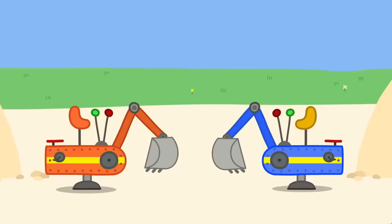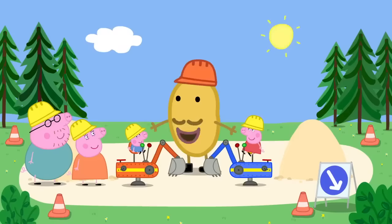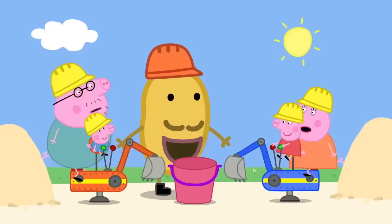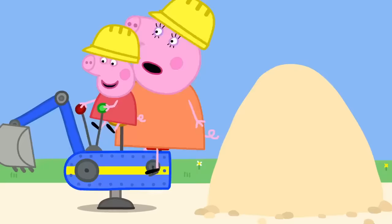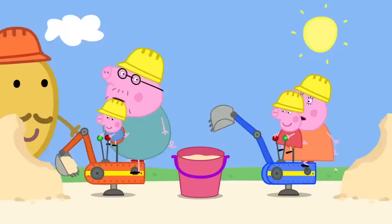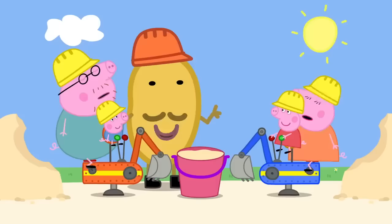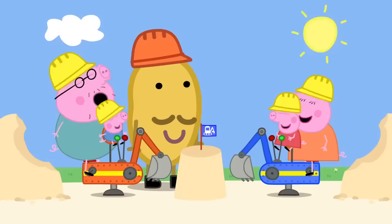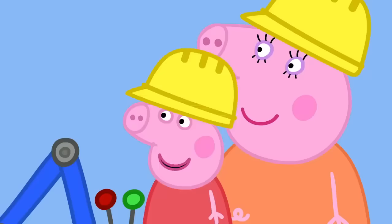This is the sand digger ride. Peppa and George, jump on board. Mummy and Daddy Pig, you have to pedal. Now, fill up this big bucket with sand. This is fun! Yes, fun! Excellent work, children. Now we flip the bucket over, give it a tap, et voila! Hooray! Peppa and George have made a big sandcastle.